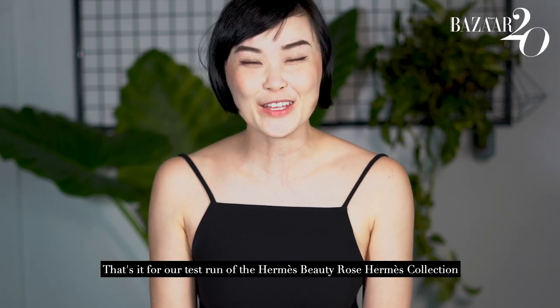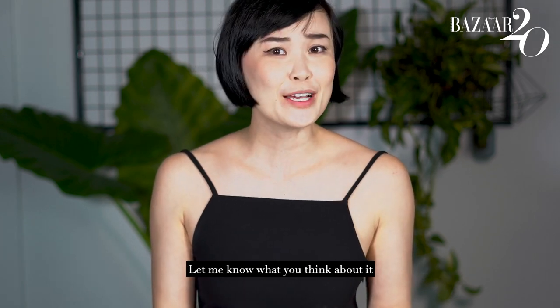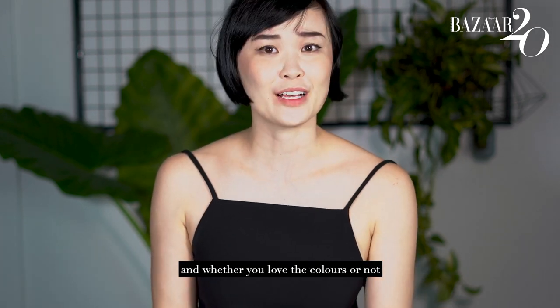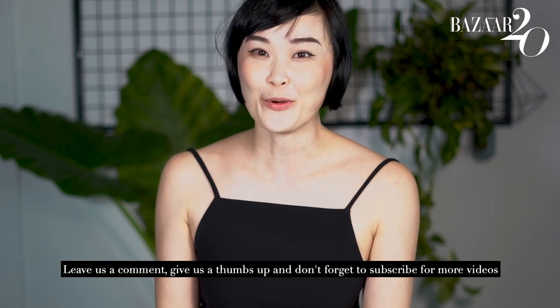And that's it for our test run of the Hermes Beauty Rose Hermes Collection. Let me know what you think about it and whether you love the colours or not — leave us a comment, give us a thumbs up and don't forget to subscribe for more videos. Thank you and we'll see you again next time.